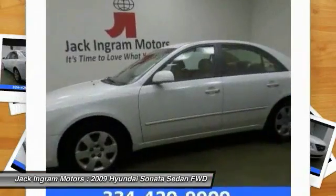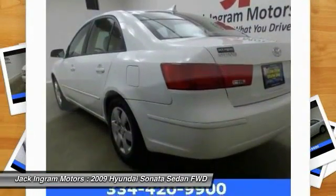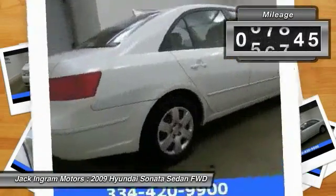Don't forget the exterior corrosion protection — a 14-step roto-dip system that provides unmatched protection for your Sonata. This vehicle has less than 100,000 miles.